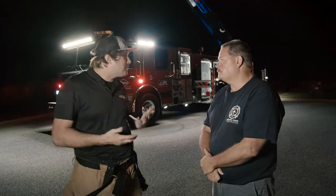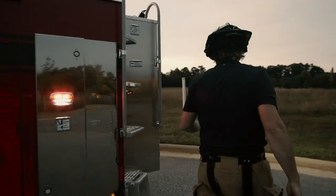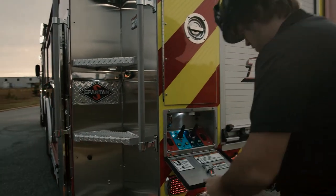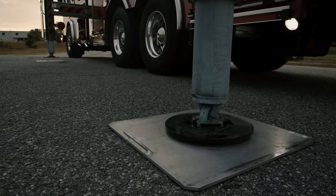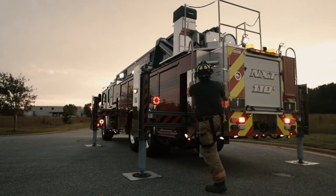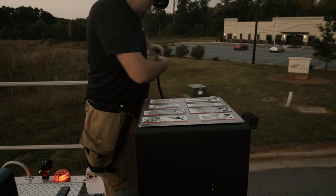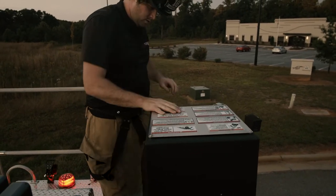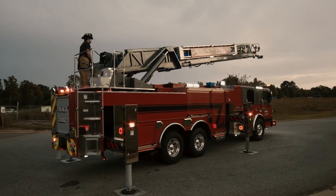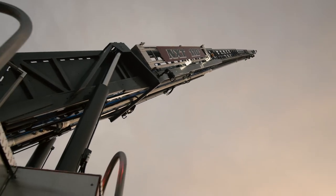So when you look at this truck, what's some of the stuff — I was working with you earlier, we got to set it up and kind of set the aerial and that sort of thing. How long is the aerial and what's unique about it? Most aerials on the market have certain areas that they can't operate off of. With our 110, our 105s, all of our aerials, we have zero restrictions. So we can operate at seven degrees below at 750 pound tip load, as long as your jacks are fully out.